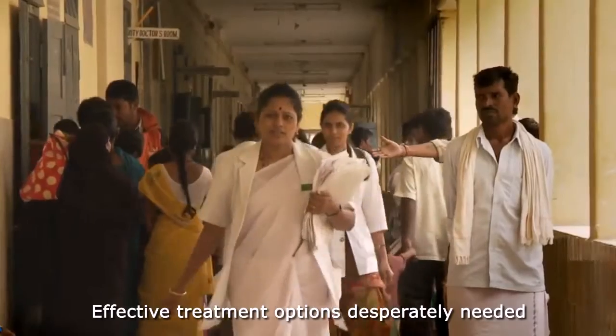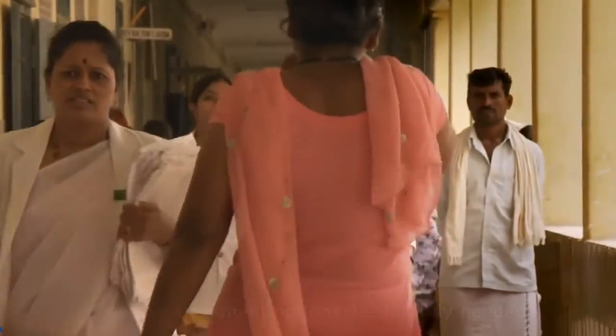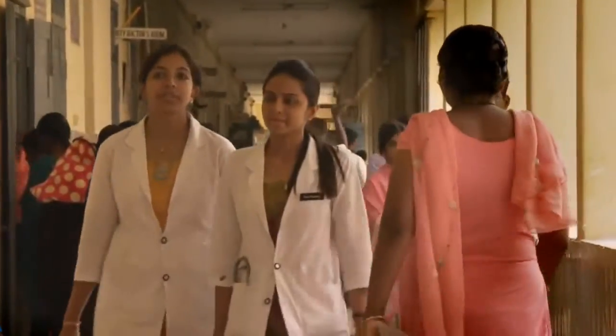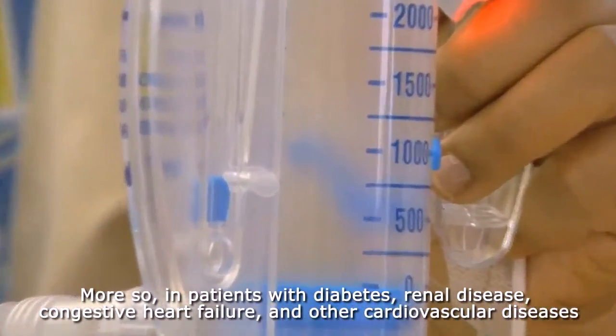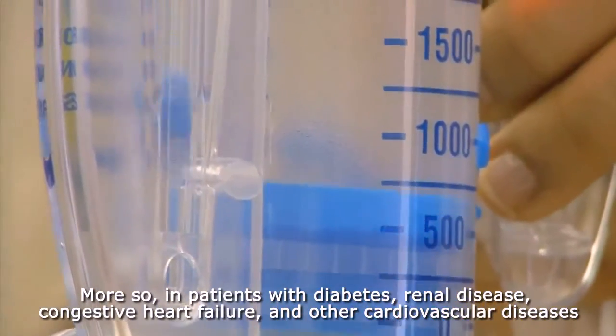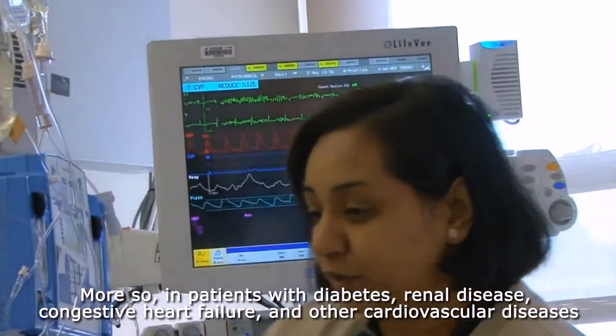This highlights the fact that there is great need for effective treatment options, especially for patients with compelling comorbidities such as diabetes, renal disease, congestive heart failure, and other cardiovascular diseases.